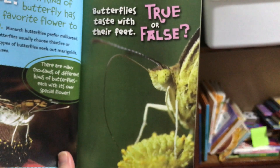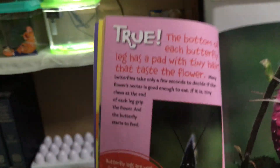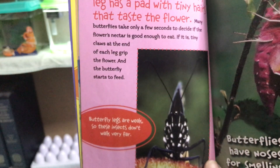Butterflies taste with their feet — true or false? What do you think, Jaycee? Is it true or is it false? Jaycee thinks that's false — that butterflies taste with their feet. Let's see. It's actually true.